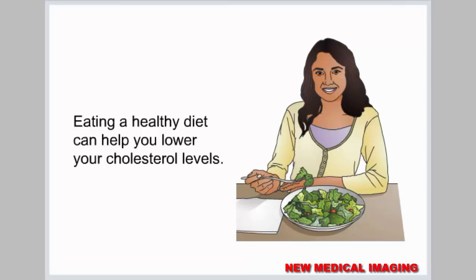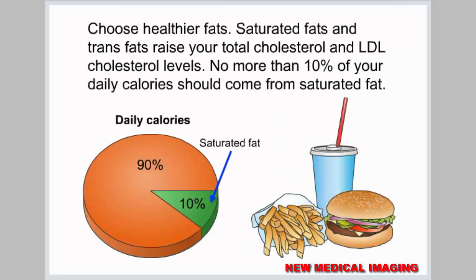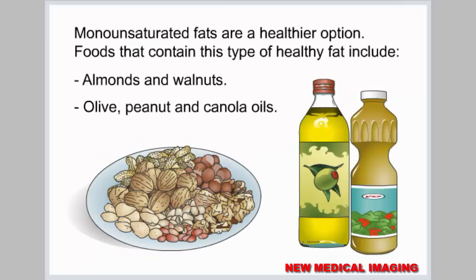Eating a healthy diet can help you lower your cholesterol levels. Choose healthier fats — saturated fats and trans fats raise your total cholesterol and LDL cholesterol levels. No more than 10% of your daily calories should come from saturated fat. Monounsaturated fats are a healthier option. Foods that contain this type of healthy fat include almonds and walnuts, and olive, peanut, and canola oils.